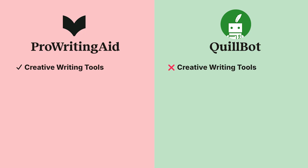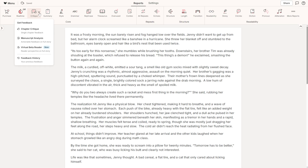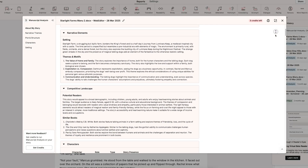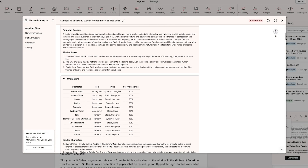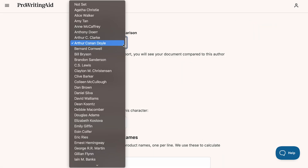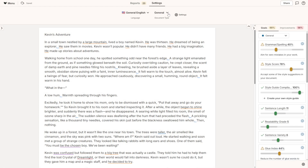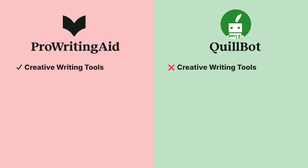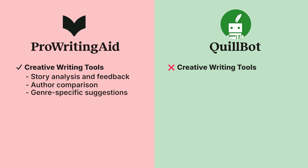Creative Writing Tools. Here is where ProWritingAid becomes a dream for authors and storytellers. Manuscript analysis and chapter critique provide developmental feedback on your plot, pacing, characters, and more — ideal for refining your draft before sharing it with beta readers or editors. With author comparison, you can see how your writing style stacks up against literary greats like J.R.R. Tolkien or Margaret Atwood. Genre-specific suggestions help you tailor your writing to fit the conventions of your genre, such as romance, thriller, and sci-fi. Quillbot doesn't have these creative writing features — it doesn't provide story analysis or any specific guidance for narrative writing.